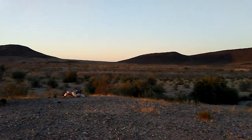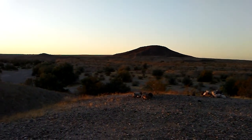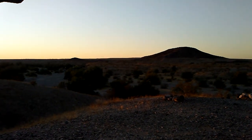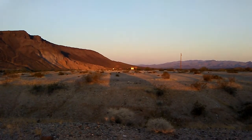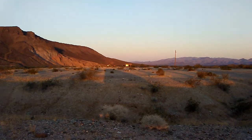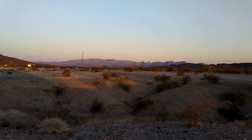Very nice night. Wasn't cold. It was warm, quiet. Air was fresh. Who could ask for more? That's my closest neighbor right there. And there are the mountains in California.